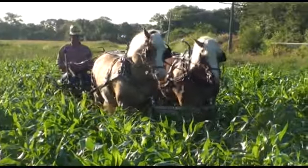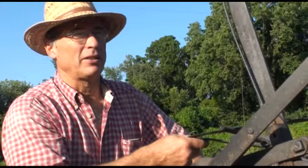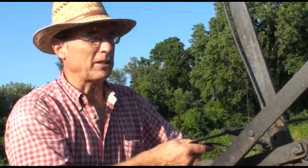You can see from the lush green of the corn and the sweet sorghum that this is healthy land getting plenty of nutrients.